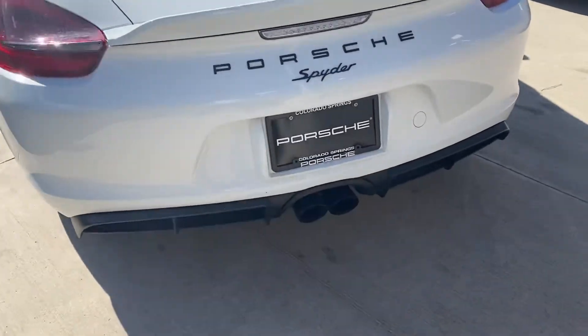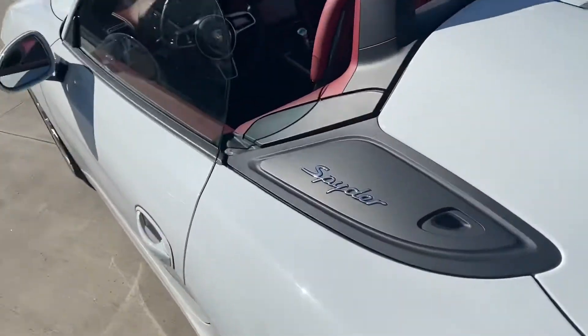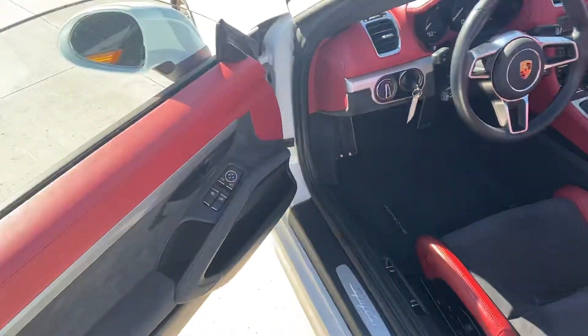On the Spiders you do have the Sport Exhaust. You've probably done quite a bit of research on them — I love that twin hump on the back, kind of reminiscent of the 911 Speedster there.